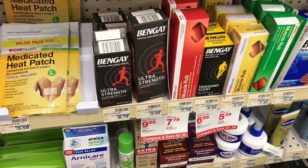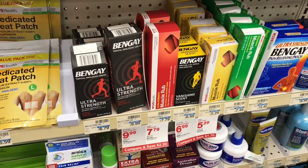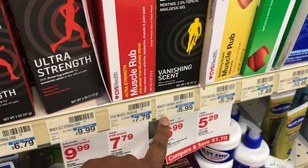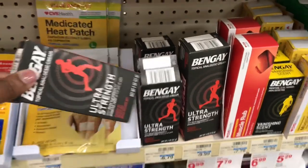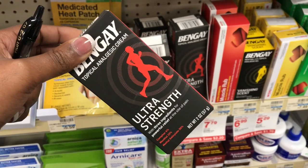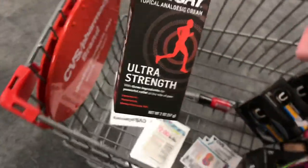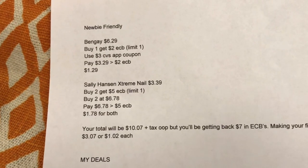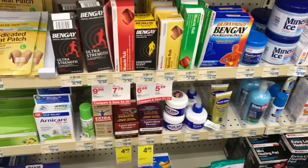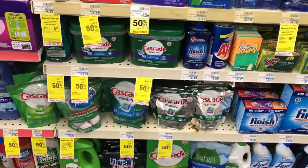Next is the Bengay deal. This week it's buy one, get a two-dollar ECB, limit of one. The Bengay is priced at $6.79. I'm going to use the three-dollar-off CVS CenterCard coupon, bringing it down to $3.79, then get back the two-dollar ECB, making it just $1.79 after the ECB. This is an easy deal for any newbie. For a simple newbie-friendly breakdown, all you have to do is pick up the Bengay and the Sally Hansen I showed earlier.